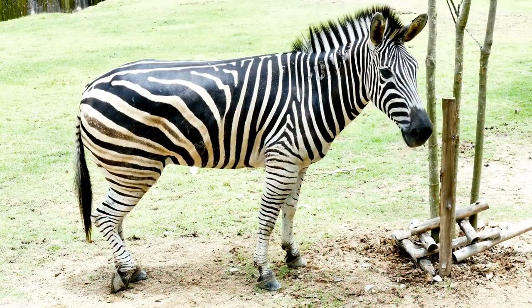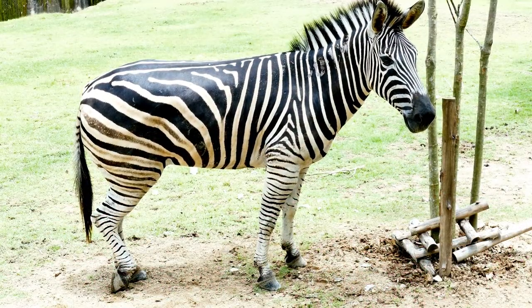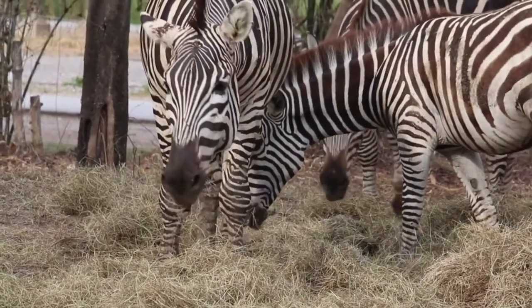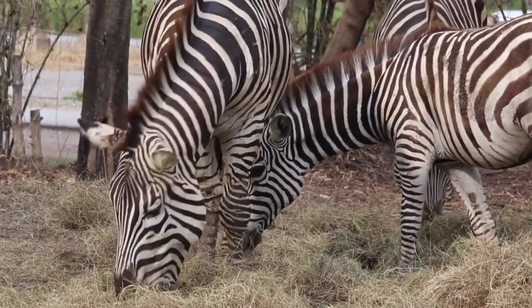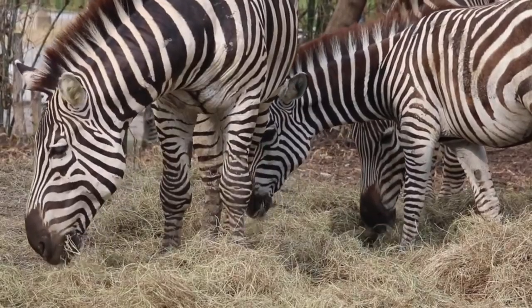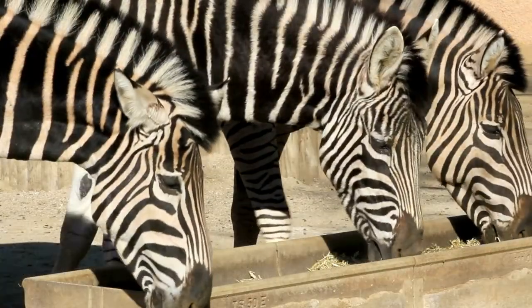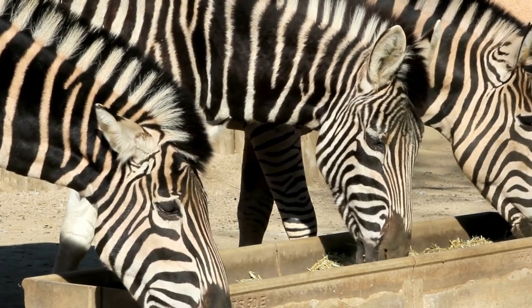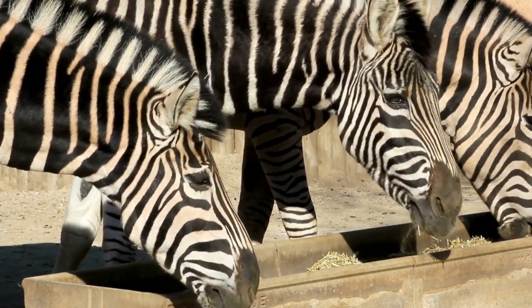Each species of zebra has stripes, though each has small differences in the patterns. Zebras are herbivores, meaning they only eat plants such as vegetables, fruits, grasses, roots, berries, and wood. They do not eat any animals, fish, or insects.